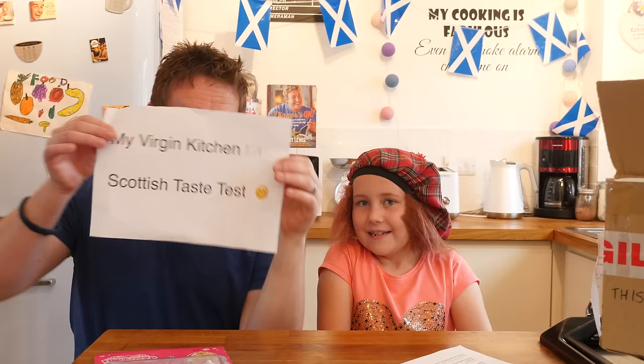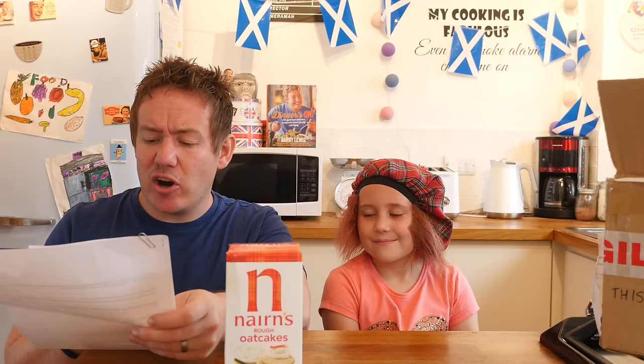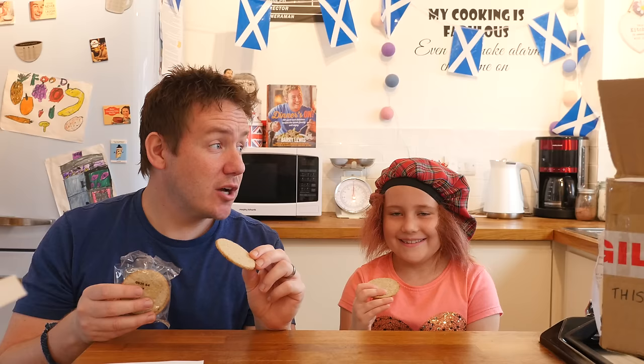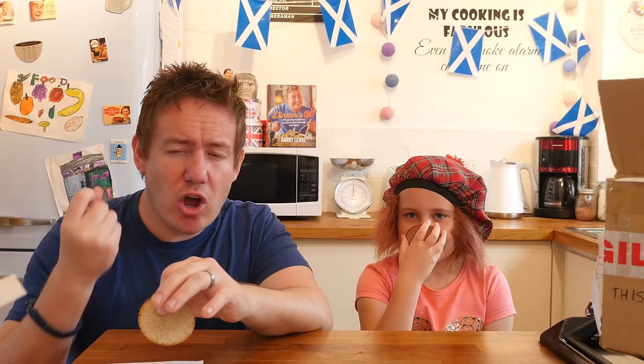We are doing the My Virgin Kitchen Scottish taste test and Phoebe will be the chief taster today. First up is Nairn's rough oat cakes. Phoebe thinks they are going to taste wonderful and she expects to taste oats — and she is right, because they are made with real Scots oats. Nairn is near Inverness in the Highland region of Scotland, but these were made in Edinburgh. They do look like they could be made of dust. They are in little packs and quite thin. Opening them up, I am getting the odour of cardboard.